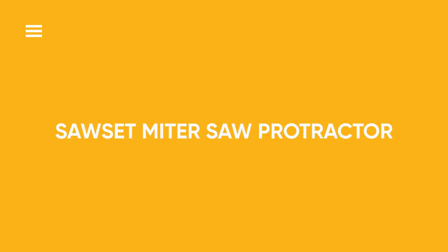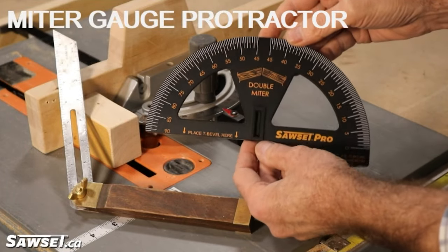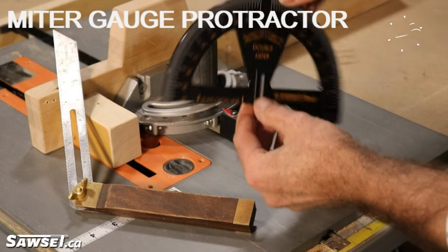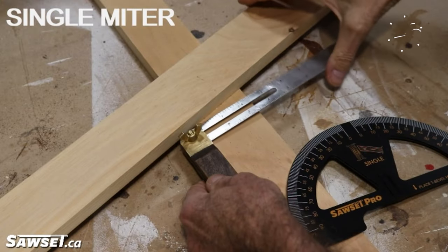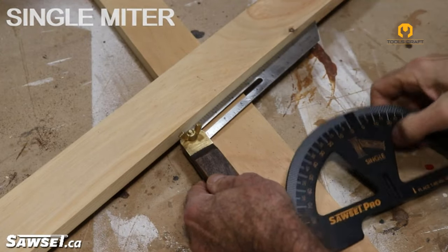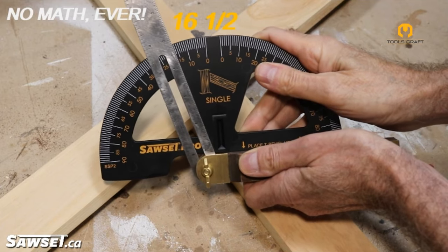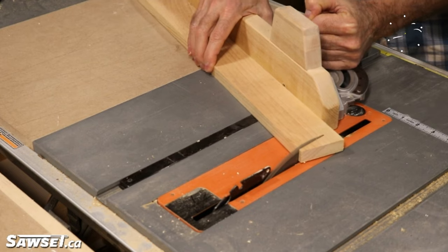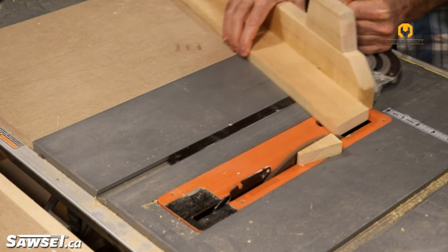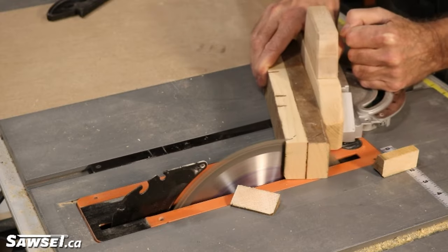Saws A Miter Saw Protractor. This protractor tool is designed to accurately measure and set angles on miter saws for precise cuts. It features clear markings and a secure locking mechanism to ensure the correct angle is maintained during cutting operations. The Miter Saw Protractor helps woodworkers achieve accurate miter cuts and bevel angles, improving the overall quality and consistency of their work.